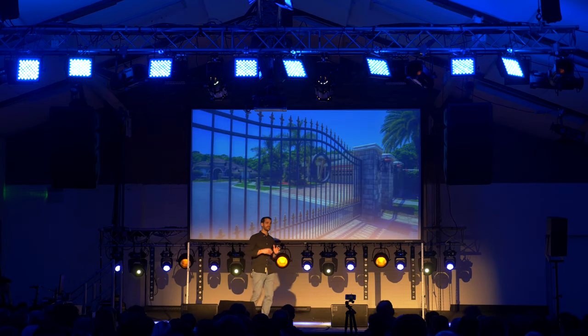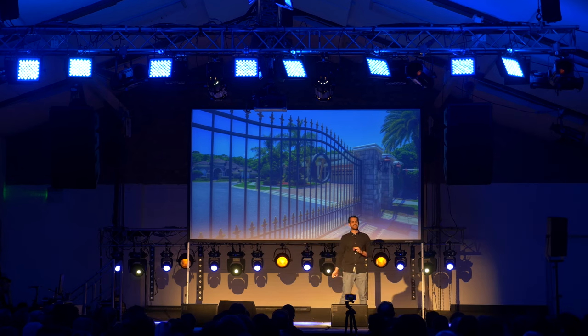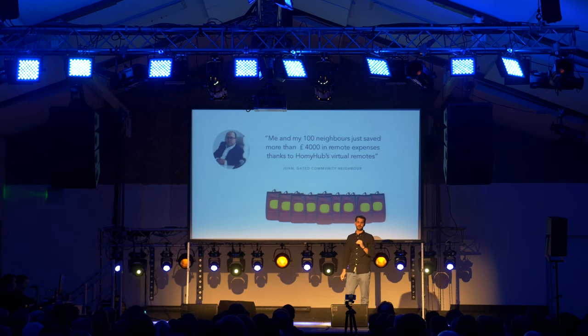Or people like John and his neighbors in the gated community, who said that they saved more than £4,000 just in the first year related to garage remote expenses, thanks to Homey Hub virtual remotes.